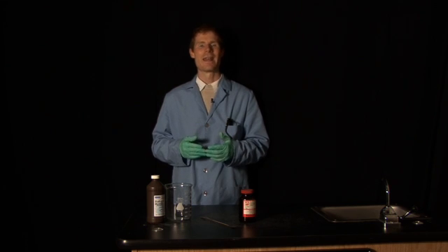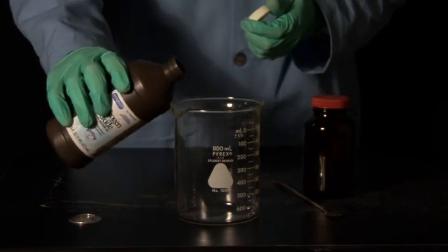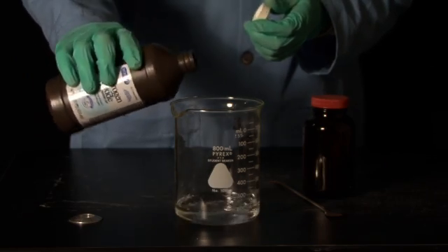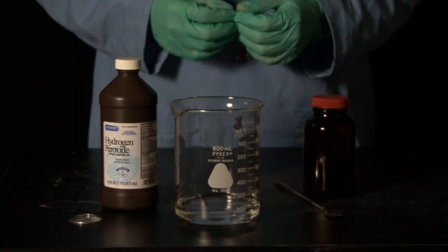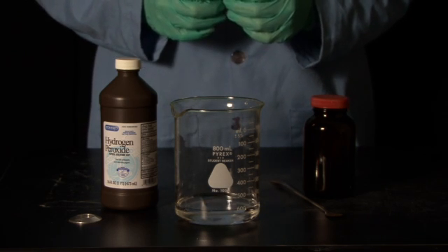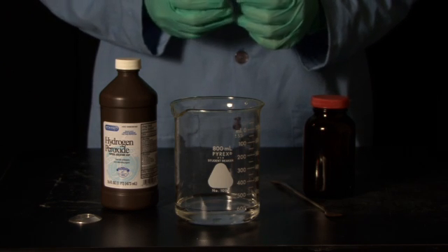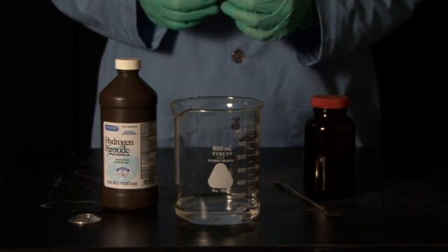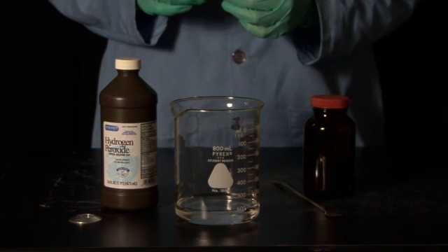Let's step back for a minute and have a look at what a catalyst actually does. There's a chemical reaction happening right now. This liquid is hydrogen peroxide, just like you may have in your first aid kit. Hydrogen peroxide breaks down to form water and oxygen gas, but we need a catalyst to help this reaction along.